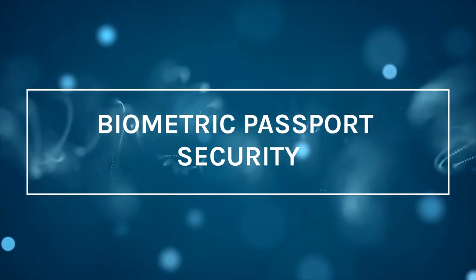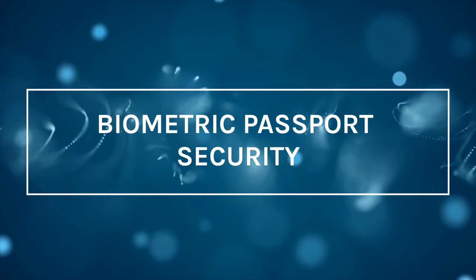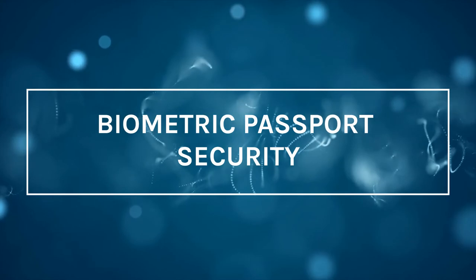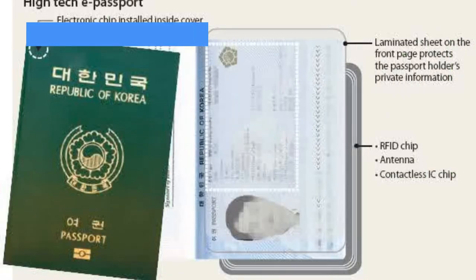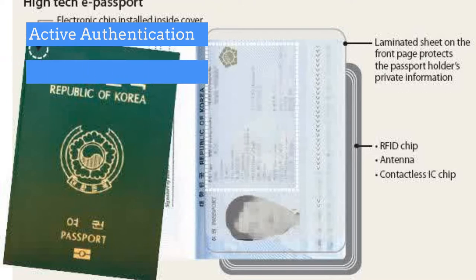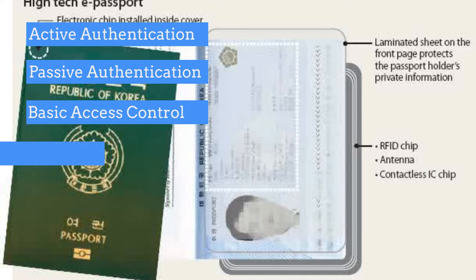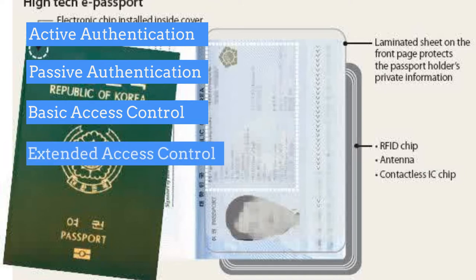A biometric passport is not foolproof, but it is hard to falsify, steal, or alter due to several systems and mechanisms in place to protect the data. These include: active authentication, which helps prevent the cloning of biometric passports; passive authentication, which detects chip modifications; and basic access control, which protects the channel of communication between the passport chip and the e-passport reader.